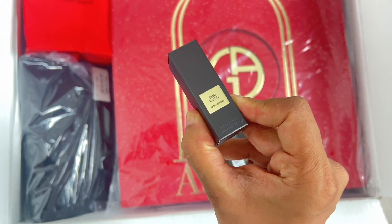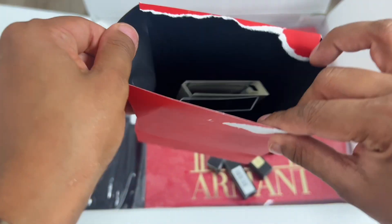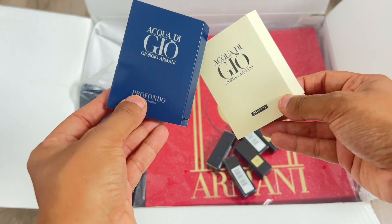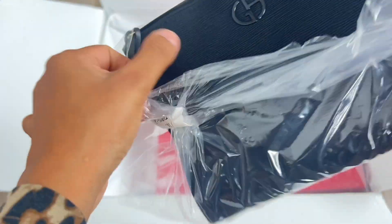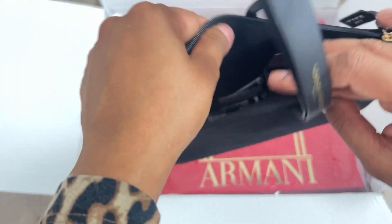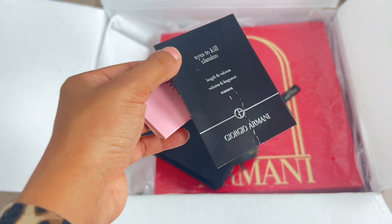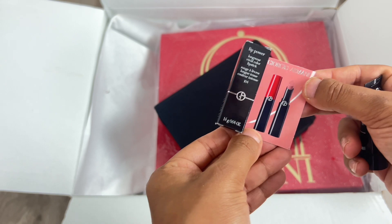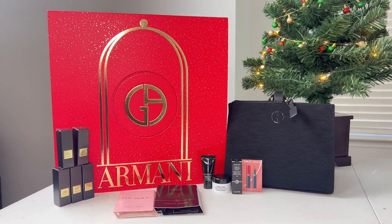Before we even get to the advent calendar, I'm showing you all of the samples that came with it. It was absolutely nuts — I was not expecting this many samples and gifts with purchase. We have a lot of fragrance samples for both men and women, and they also sent this gorgeous makeup pouch with fragrances, skincare, and even some makeup. All these gifts with purchase already make this advent calendar so worth it.